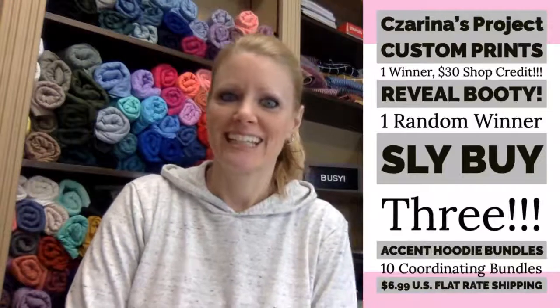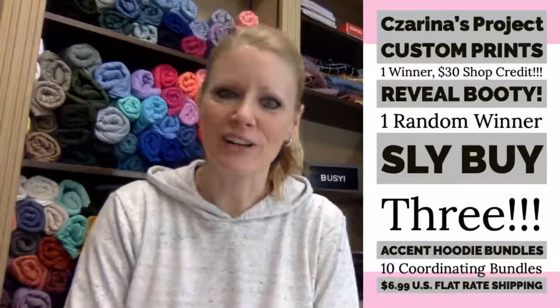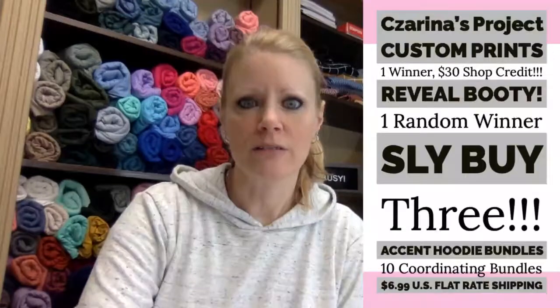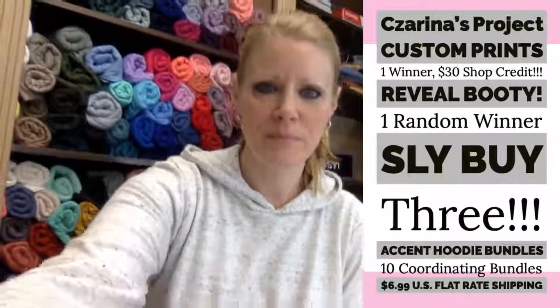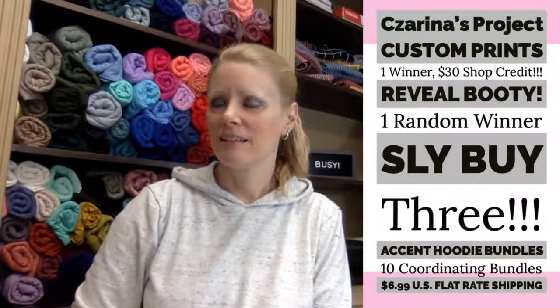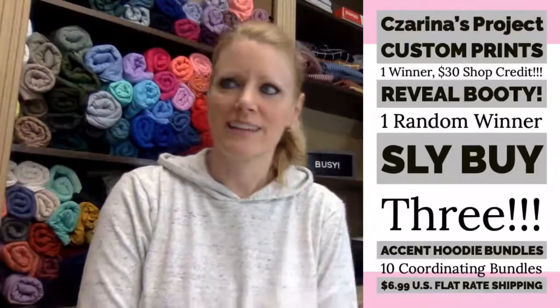Hello, good afternoon, we're finally here — sorry we're late. I was just wrapping up things when our delivery guys showed up.